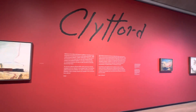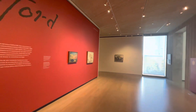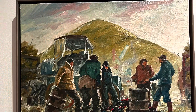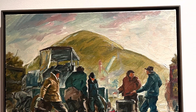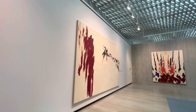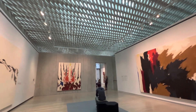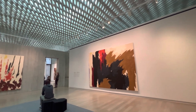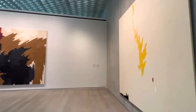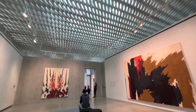Clyfford Still was an American artist whose groundbreaking work laid the foundation for the Abstract Expressionist Movement. His work is also closely connected to the Color Fields Movement. He was born in Grandin, North Dakota in 1904 and grew up on farms in both Washington State and Canada, and some of his artwork still uses growing up on farms as inspiration.